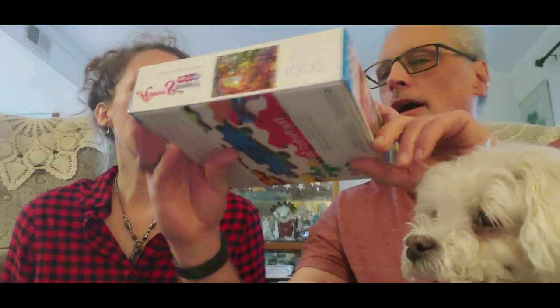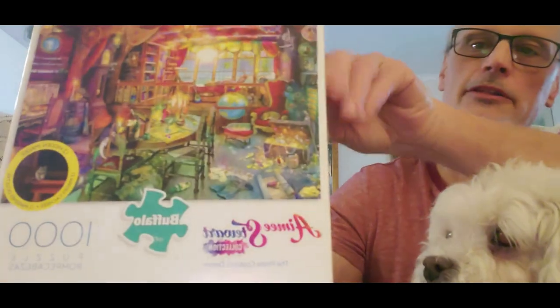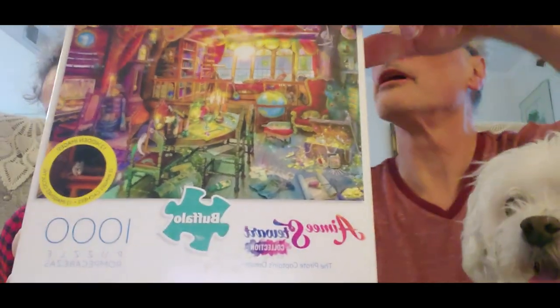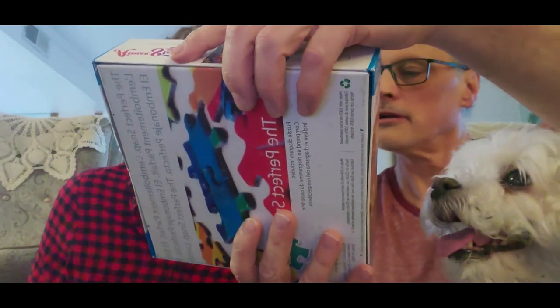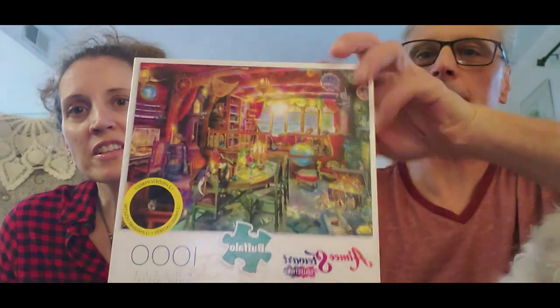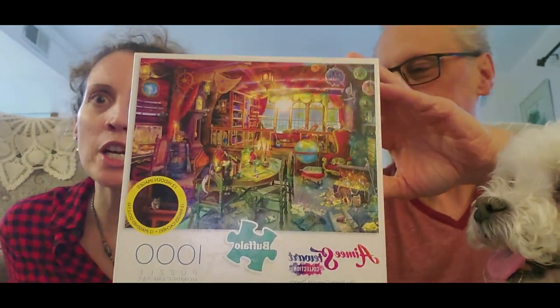And then here's an Amy Stewart — looks like a thousand pieces, looks pretty cool. The name of this one... it should be... The Pirate Captain's Dream. Yeah, so there you go, that's kind of cool.